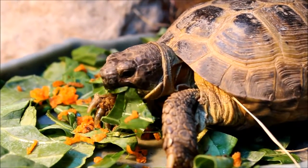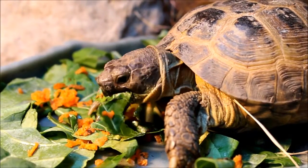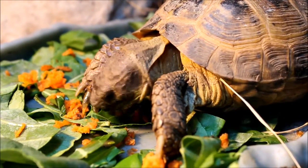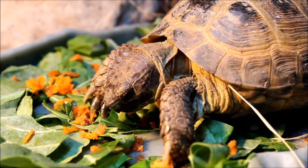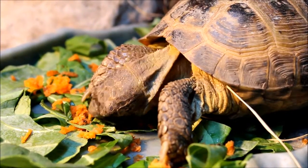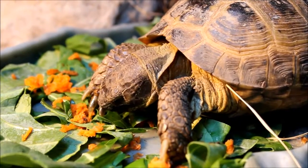This summer, I'll put him outside and make a little enclosure for him. Whenever you can, it's ideal to try to keep these guys outside. I live in New York, so obviously most of the year it's too cold.